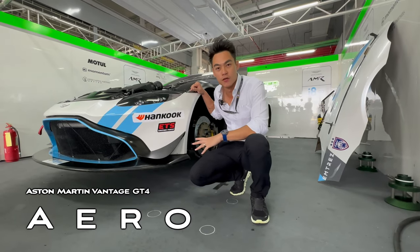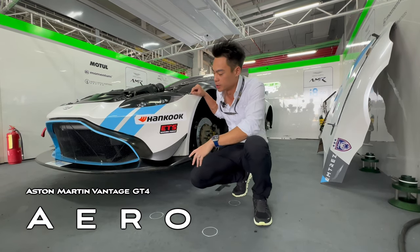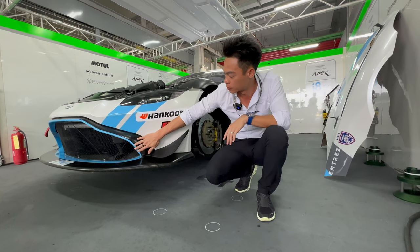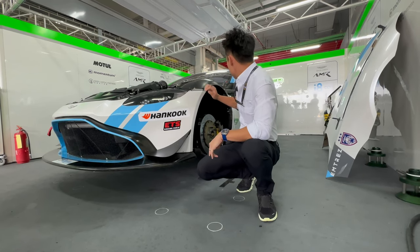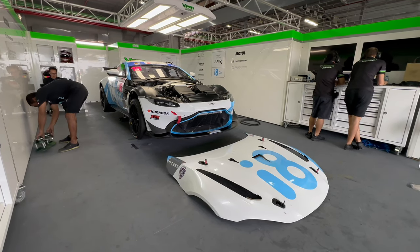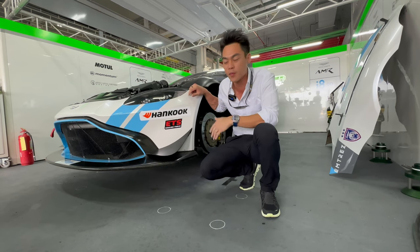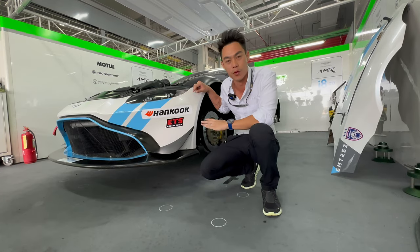The Vantage GT4 being a super entry level car, it still looks pretty aggressive. You've got a splitter, a front bumper that's completely different, and an enhanced air intake to cool the engine down, plus front splitters, different side seals, a rear wing, and rear diffuser — all to help increase the downforce of the car. Not as much as the GT3 obviously, and the car also weighs about 100 kilos more, since a lot of its components come from the road car Vantage.